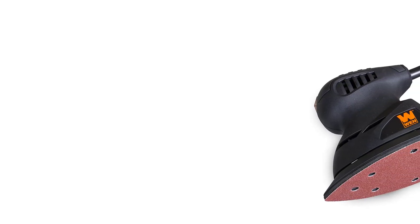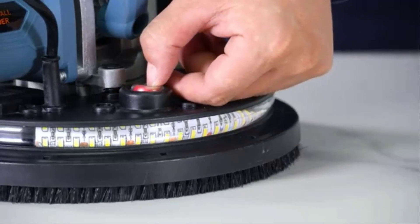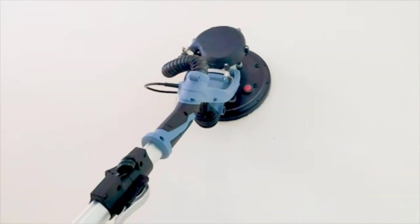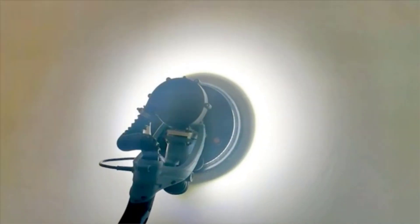However, the build quality is on the average side, since this is a budget product. As for its performance, you get pretty good performance numbers with this Palm Sander, which can reach up to 13,500 OPM with the help of its highly efficient 1-amp electric motor.